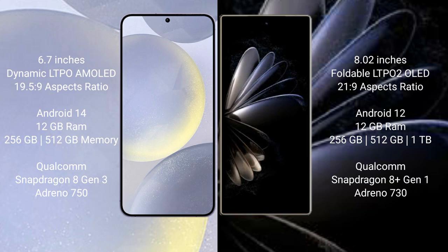Samsung Galaxy S24 Plus runs on the Android 14 operating system. Xiaomi Mix Fold 2 runs on the Android 12 operating system.